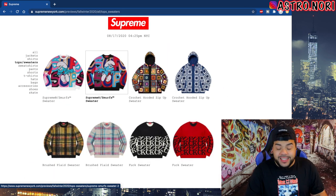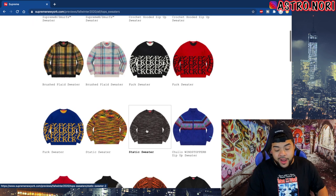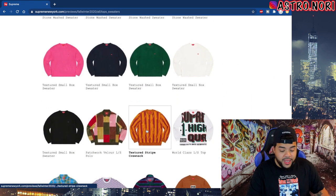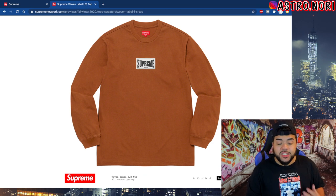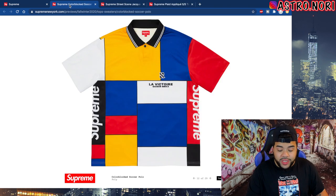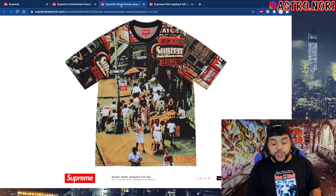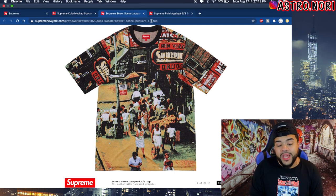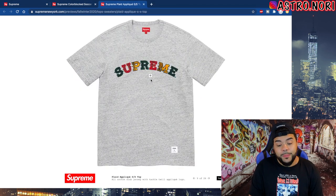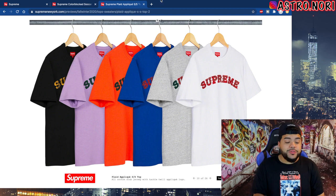You got the two Smurfs pieces right at the top — that's actually pretty clean. You got the fuck sweater as well, they did a chair with that design that's going for big bread right now. There's a bunch of sweaters I don't really care about. I do kind of like this woven long sleeve top — it's like an Everlast inspired logo. We got this polo with Supreme branding on the sides. We got this Supreme street scene shirt which I feel is a banger — it looks like a vintage New York street type vibe, I would pay $80-90 for that one. We got the plaid arc logo coming out in five or six different colorways.